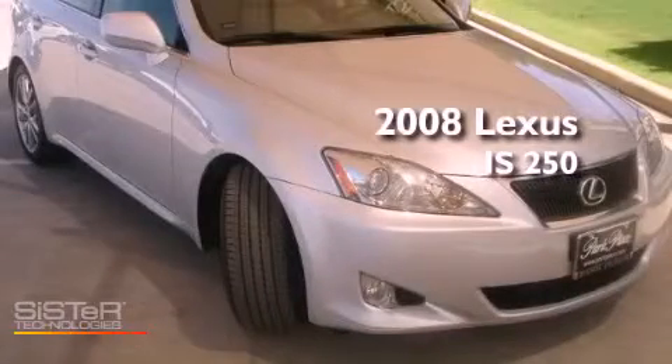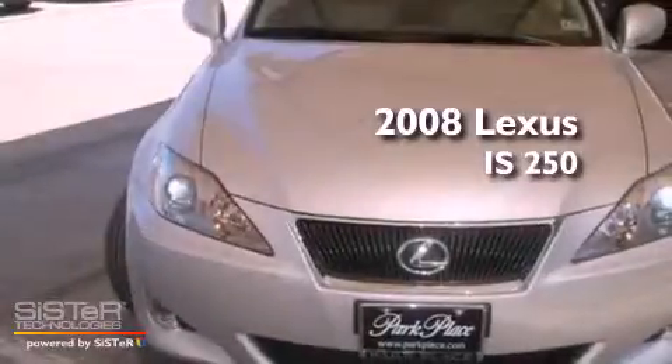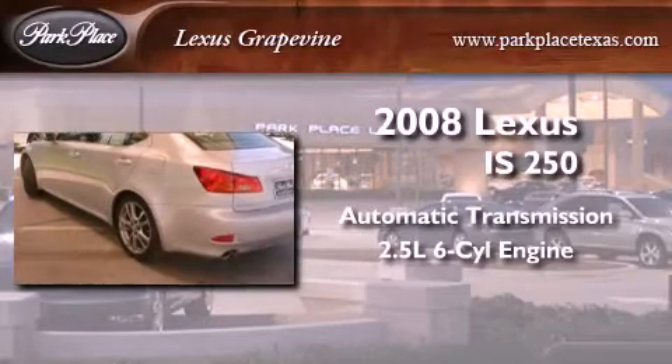This is a certified pre-owned 2008 Lexus IS250. This car has an automatic transmission and a 2.5 liter V6.